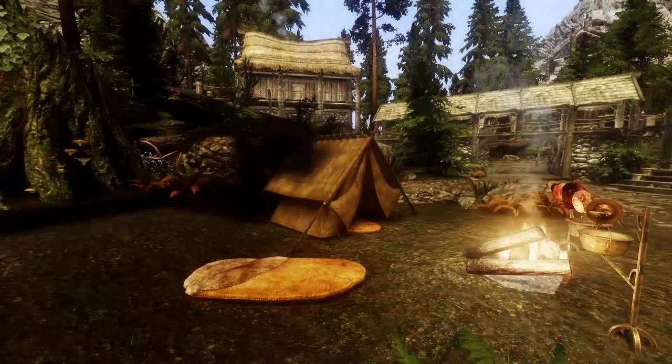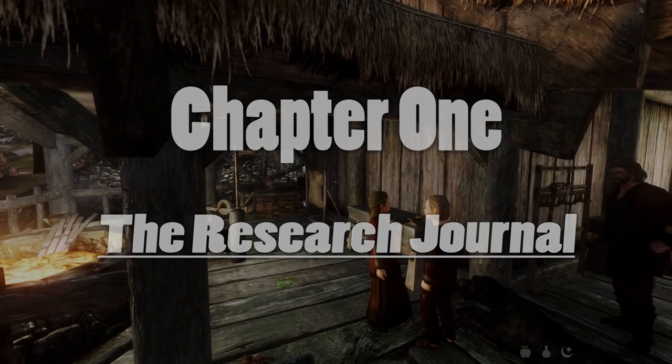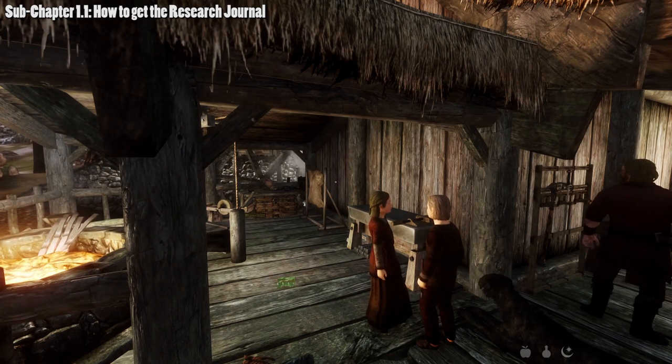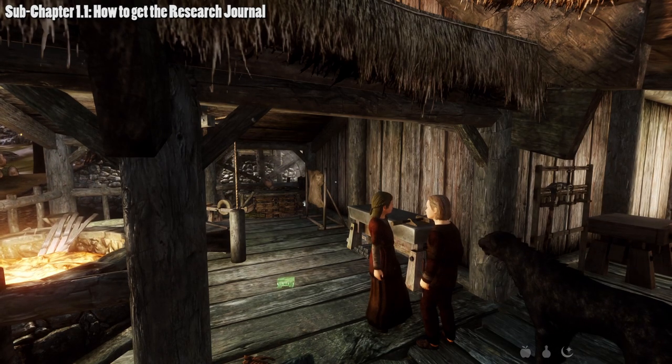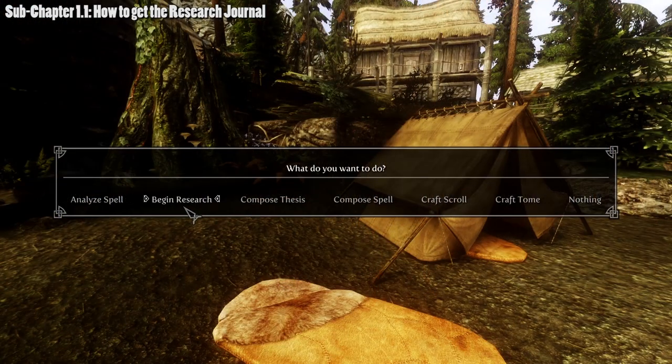With introductions in order, let's get started with chapter one: the Research Journal. The Research Journal is going to be the meat and potatoes of the mod. It's a primary tool in which you'll be producing spells from. Inside the journal are multiple sections that relate to each other for the ultimate purpose of spellcraft, so let's look into that.